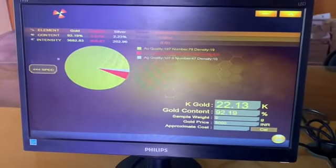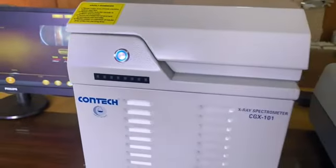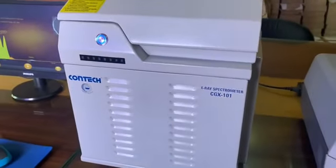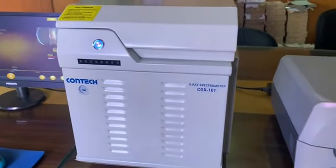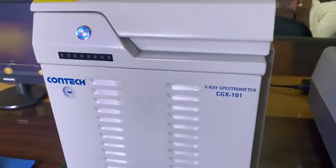Software calculates the purity in terms of both percentage and carat. Contact XRF CGX-101 incorporates a gas proportional detector, a high voltage X-ray tube, and a system controller with safety interlock and interface control panel.